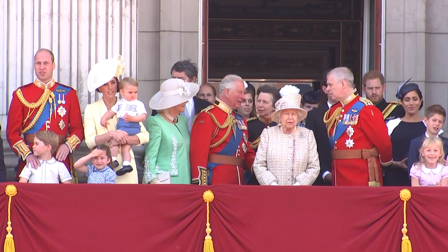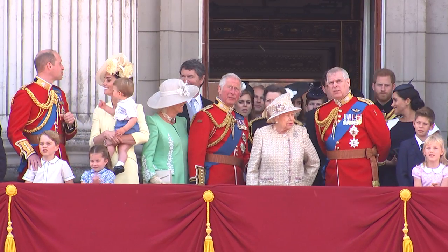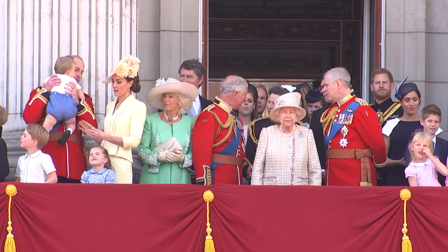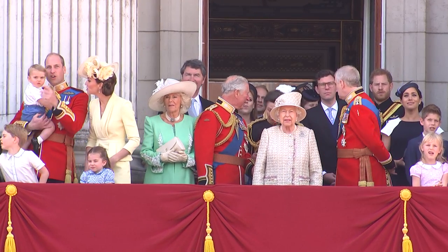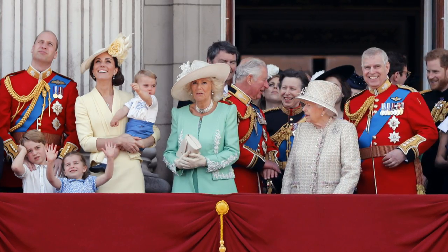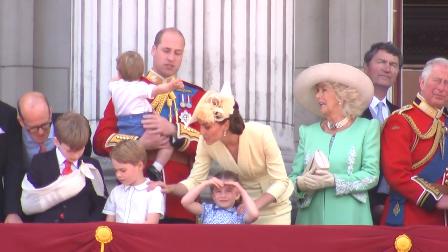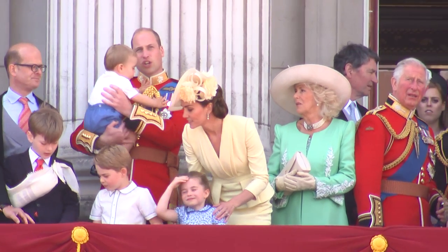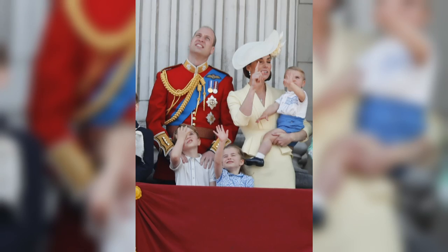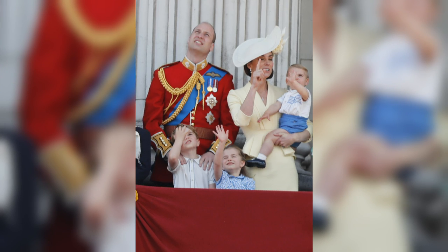His first outing on the royal balcony came in 2019 while celebrating his great-grandmother's birthday as part of the annual Trooping the Colour celebrations. His baby blue shorts highlighted the colour of his dad's military sash. All three siblings were twinning in blue — Charlotte in a floral print dress and George wearing a white shirt with baby blue trimming, a more mature take on his younger brother's cute blue and white patterned shirt. Kate looked stylish in a pastel yellow shade to compliment her husband's gold military braid.